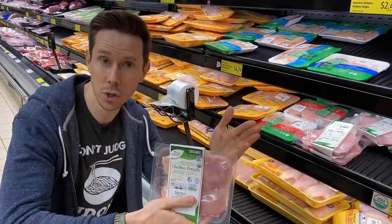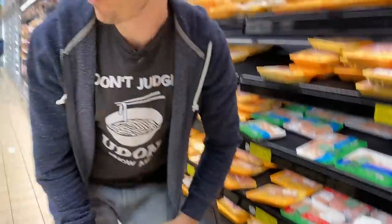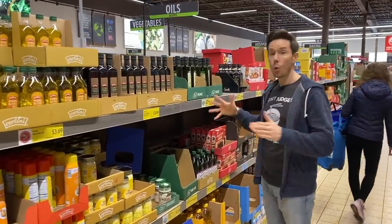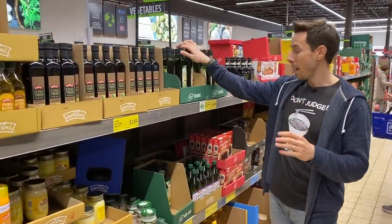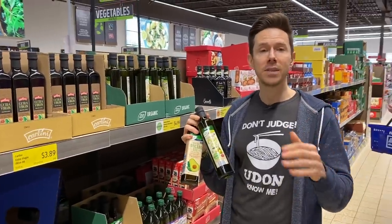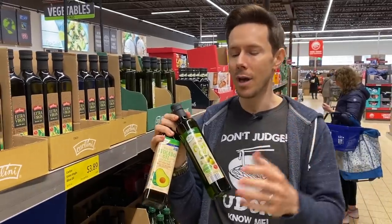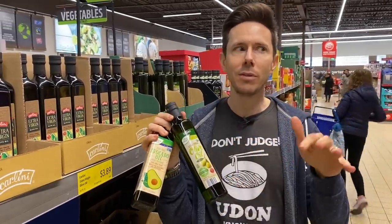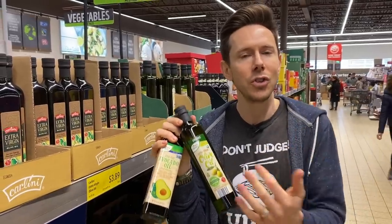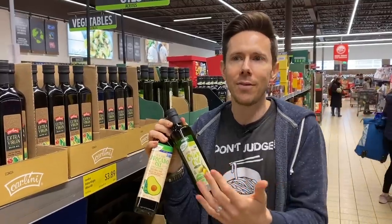We need oil to cook the chicken and to dress our salad. Let's go over to the cooking oil section because they have some really good choices here at Aldi. The two oils I'm interested in are extra virgin olive oil and avocado oil. I have to get two because I can't really cook with extra virgin olive oil — we're doing a high-heat cook. The smoke point of extra virgin tops out around 400°F, and it's cold-pressed, so as soon as you heat it you get rid of that beautiful raw flavor and you're wasting your money.